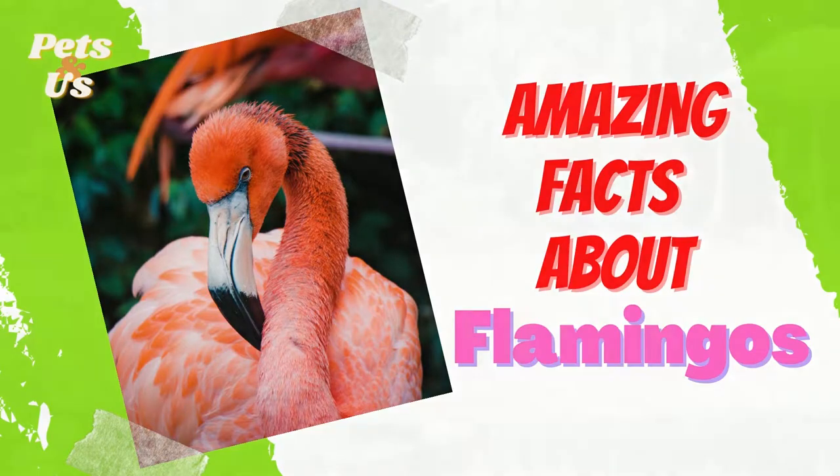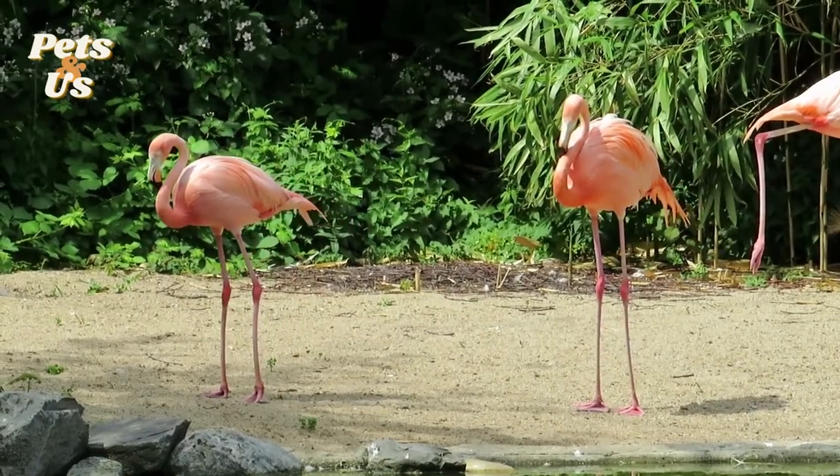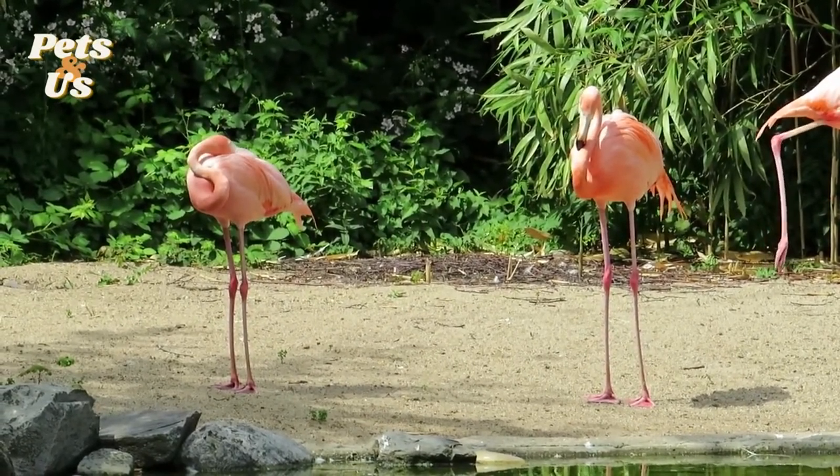Here are some interesting facts about flamingos. There are six species of flamingo that can be found in the Caribbean and South America, Africa, the Middle East and Europe.